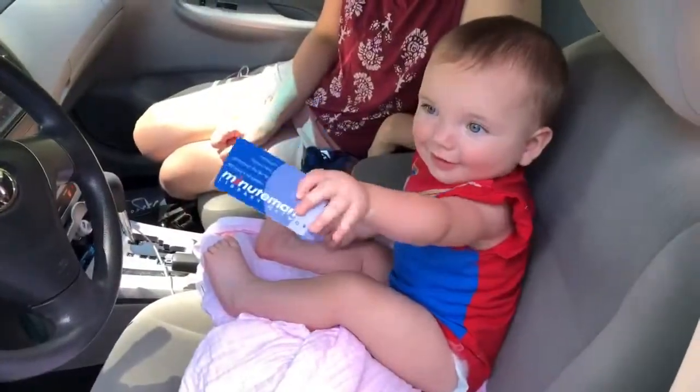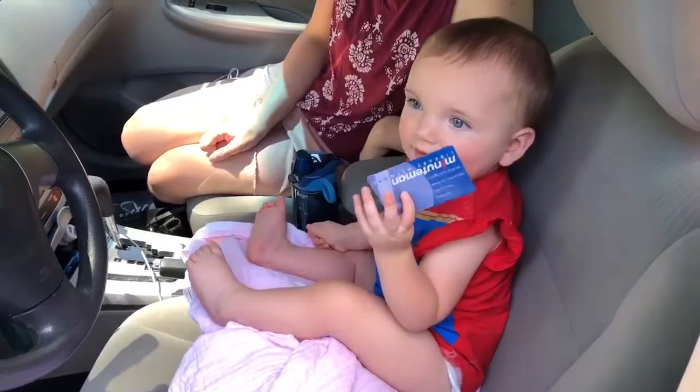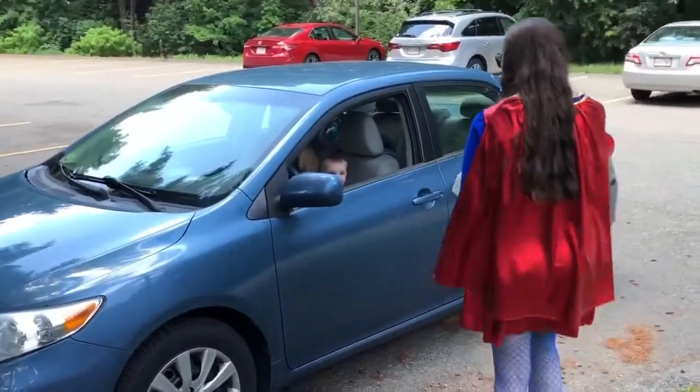Make sure to have your library card handy! Remain in your car while a librarian brings your item out to you.